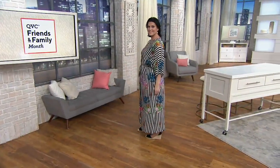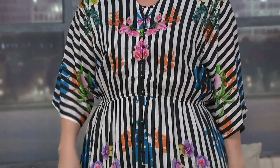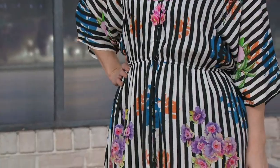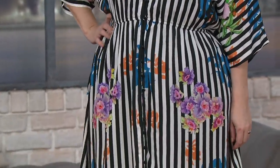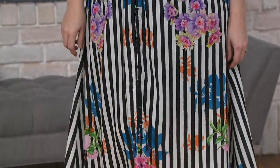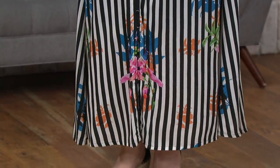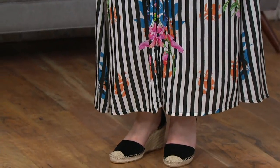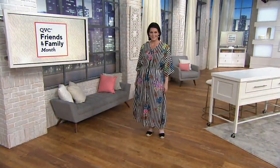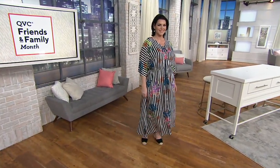This is a maxi dress and it has three different ways to wear it. We have a couple of different choices - two lengths. The regular length is about 53 and a half to 57 and three quarters of an inch, and the petite sizing is just four inches shorter than that. The color you're seeing right there is the striped floral - oh my gosh, that is amazing - and in that we have double extra small to extra large.